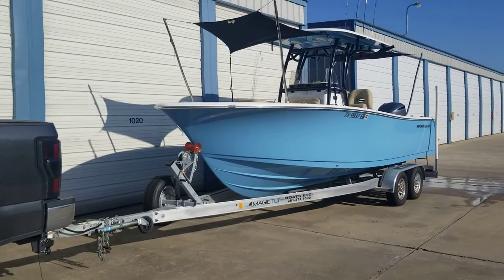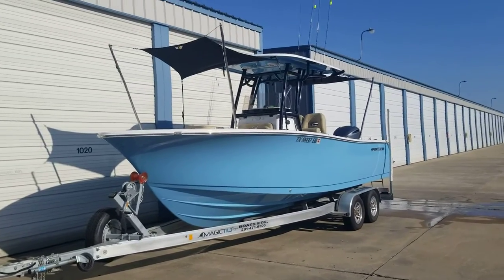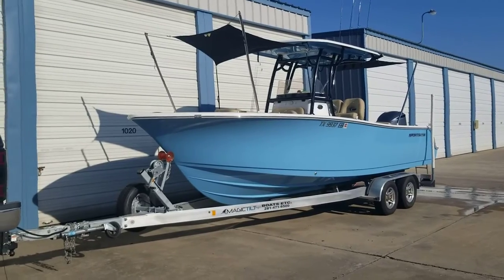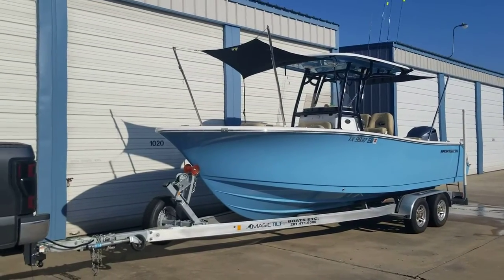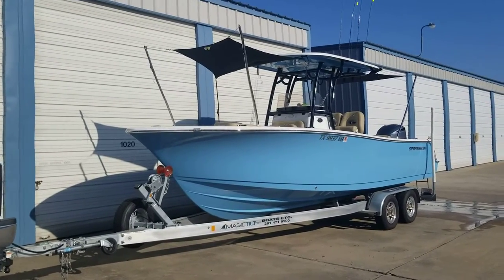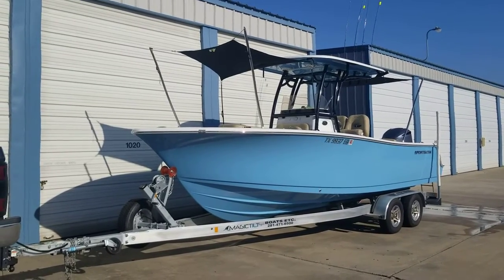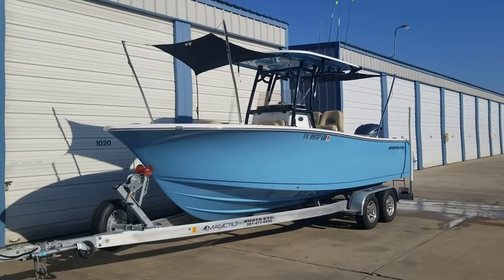Hey guys, quick video of the boat. If you clicked on this, you're maybe interested in purchasing it. It is for sale by owner — my boat — so that's why I'm doing this, to try to sell it without incorporating any sort of brokerage fees or anything that may up the price on you guys and hurt me on my sell value. It's the best of both worlds for both of us.